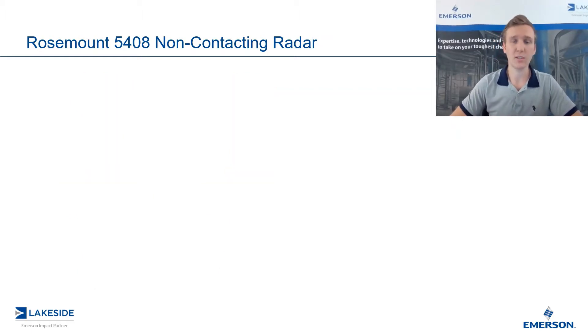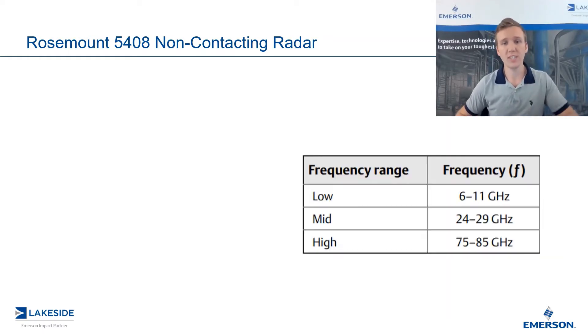When we look at non-contacting radars in general, we can group them into three separate categories: low frequency, mid frequency, and high frequency. Since the 5408 operates at a 26 gigahertz frequency, it falls into this mid category.